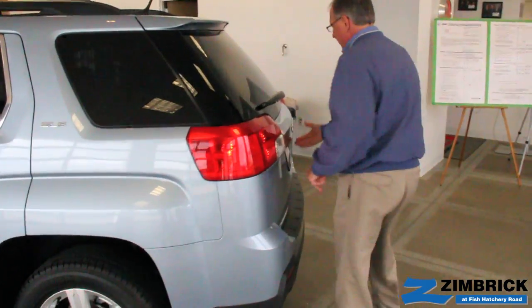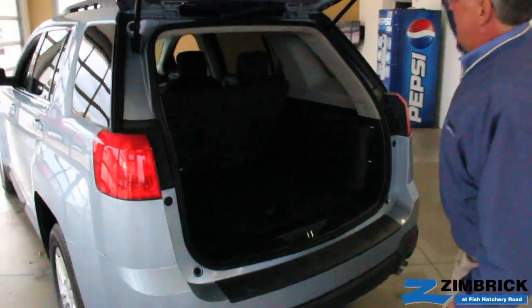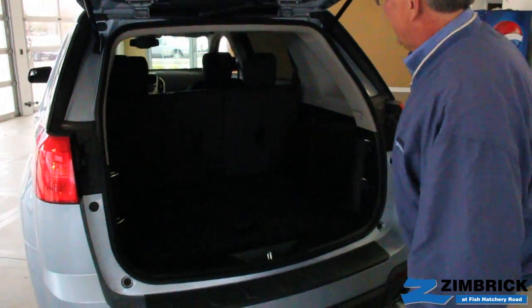If we open the back, these seats will fold flat so you've got a lot of luggage space back here to fit in the things that you need.